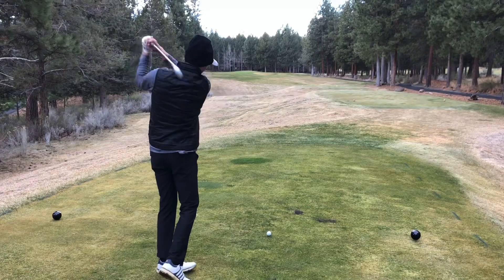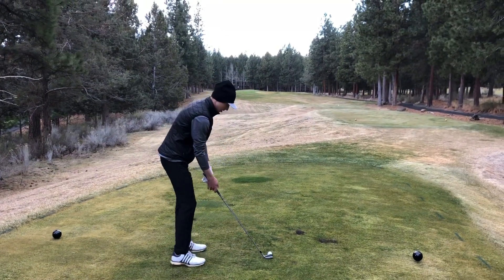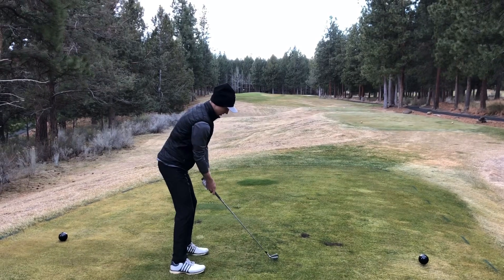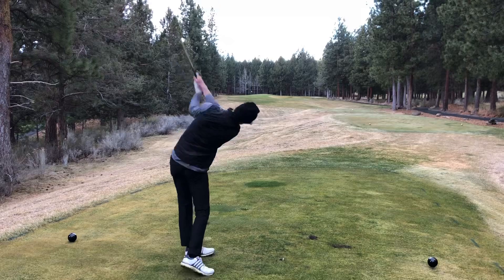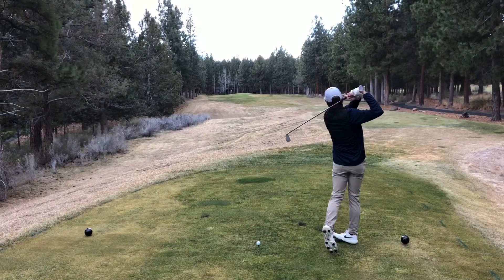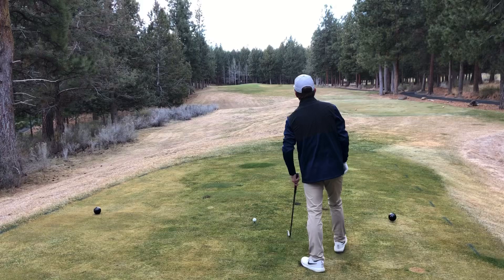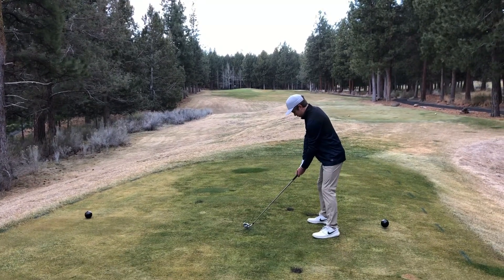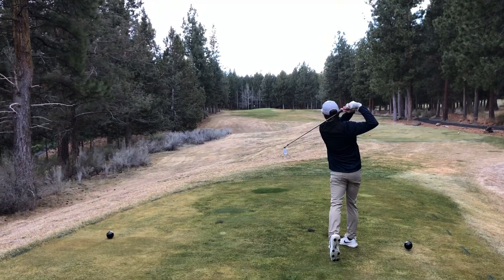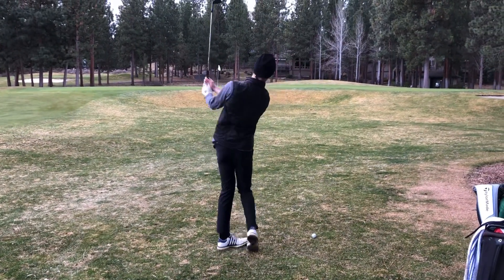All right, so we've got a par three here — 225, a little uphill. Jackson's gonna try to rip a four iron. There you go, pushed a little bit. All right, so I'm one up on the match. Hayden's taking a two iron here. Well struck, just hugging the left side.